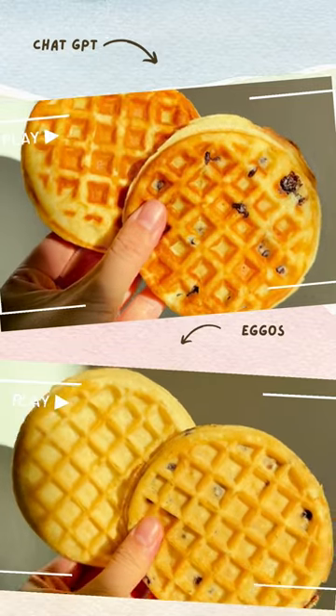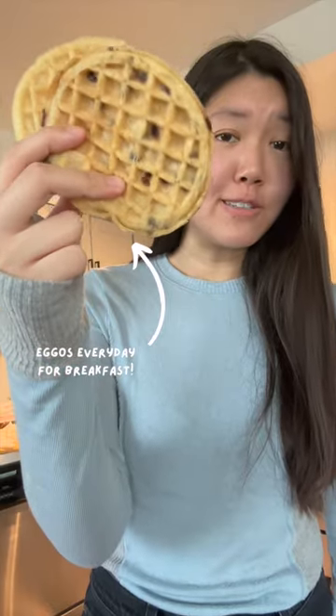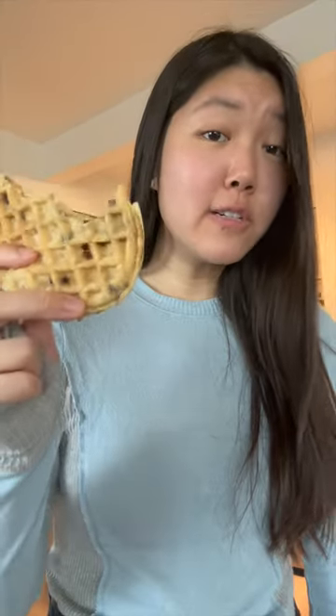Now let's taste test, starting with the AI waffle. This reminds me of childhood. I like to eat my waffles dry, so please don't be disturbed. They're a little sweet on their own, which I kind of like. They are kind of thin though, so they're a little more chewy and not like a classic waffle, but that's what you'd expect from these.